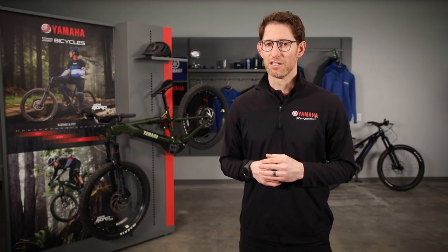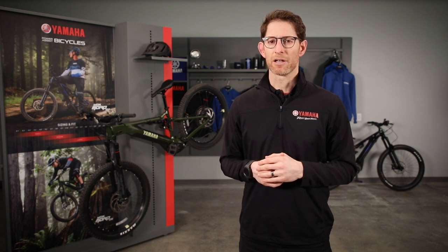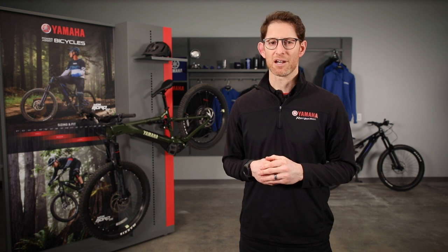Yamaha Motor Canada started looking seriously at the bikes in 2018, shortly after our American counterparts launched some models that were more North American in their specifications and targets. We displayed a couple of the US models at our dealer conference and they were warmly received. At the time, things were looking good, but a lot of groundwork still had to be laid, with initial steps taking place throughout 2019.